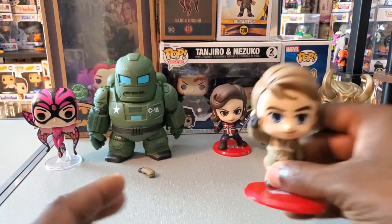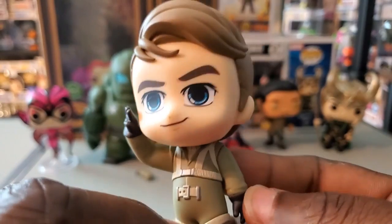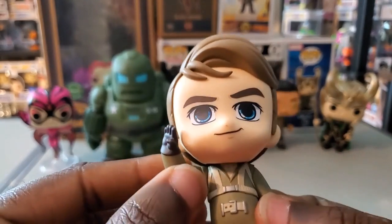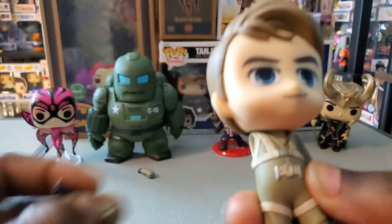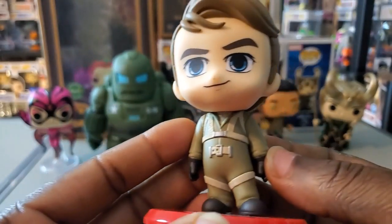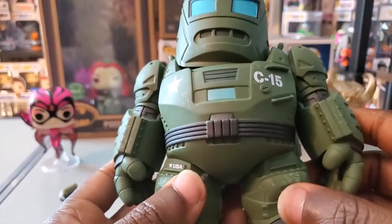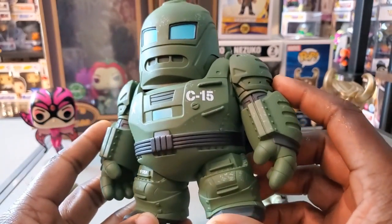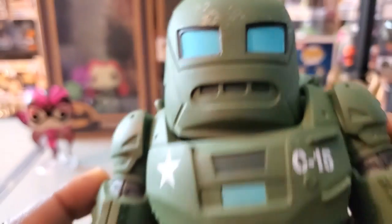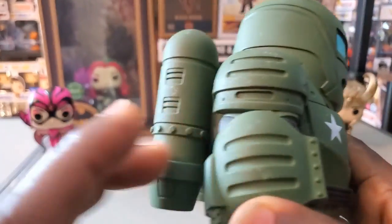Let's check out the Hydra Stomper and Steve Rogers Cosbaby. Steve Rogers has a feature I've not seen before — he's doing a salute or waving, and this arm has a magnet so it's actually interchangeable. That's really easy to switch out. The Hydra Stomper is a very stocky figure, suitably so, and I like that it actually has some wear and tear to it — they tried to make it look aged.